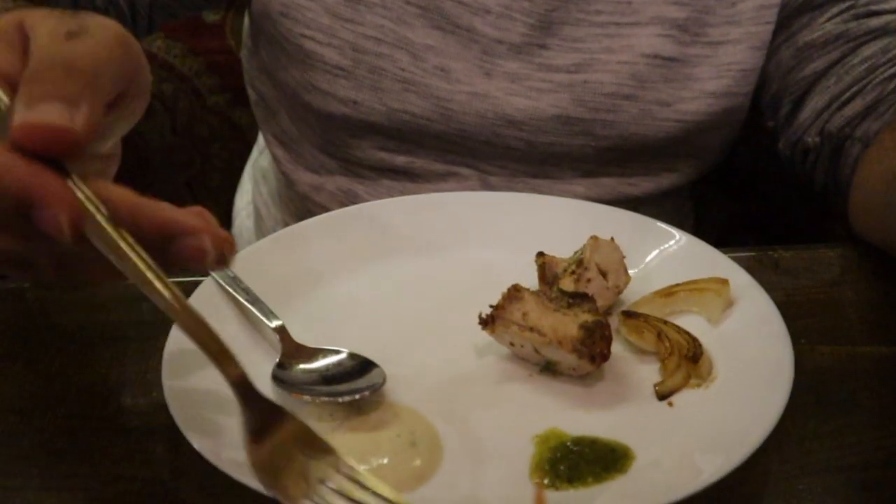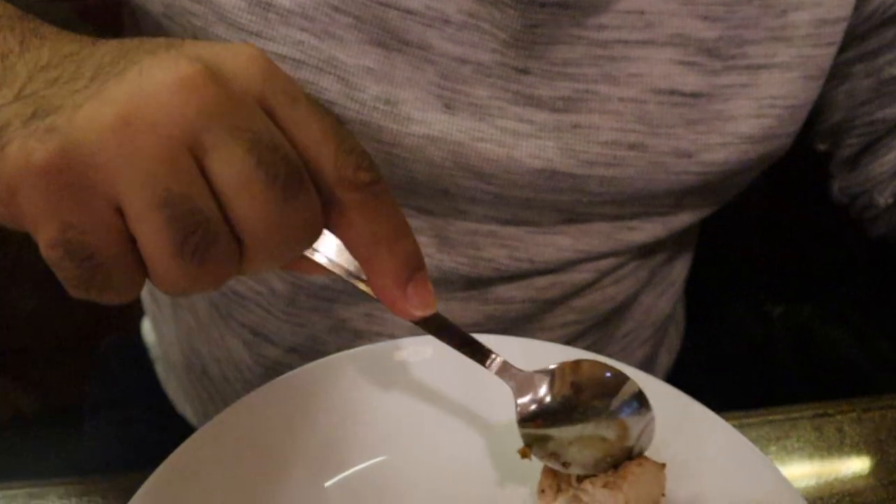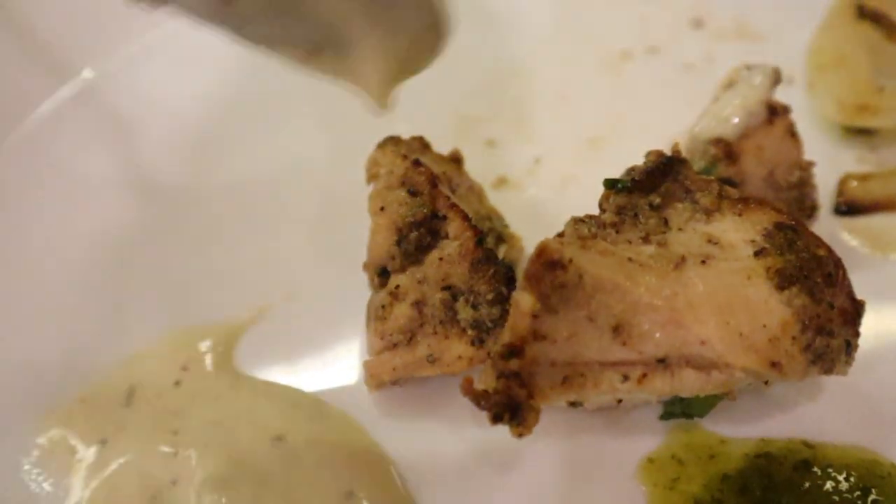Now let's try the chicken. I'm gonna get a little bit of the onion first — wow, it's caramelized onion. It smells super good. The caramelized onion is sweet and smoky. Let's try the chicken. There's a lot of herbs and spices coated on the outside of the chicken, and you also get smokiness because they cook it in a tandoor. That's perfect because it gives it a lot of different flavors. Good chicken.